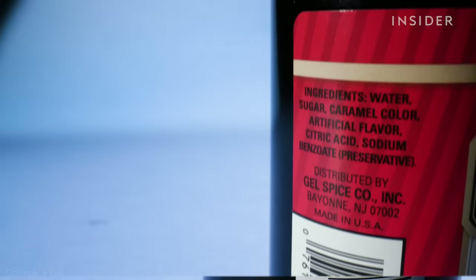So in the U.S., many brands sell imitation versions using lab-made vanillin. It's either derived from petroleum or from compounds found in clove oil, wood, and bark. That's legal as long as 'artificial flavoring' is listed on the package.